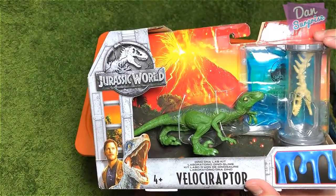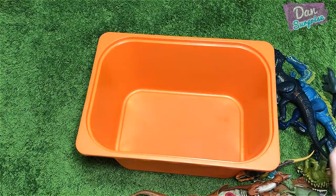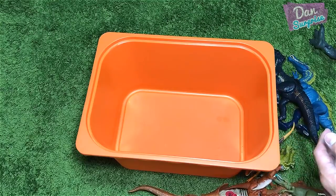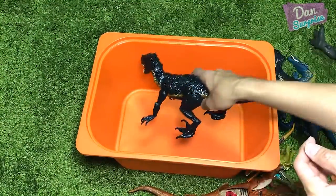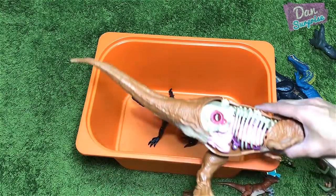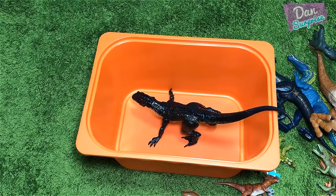Alright, this brings us to the end of this box. Stay tuned for tomorrow's review on the Velociraptor DNA Lab Kit, and I'll probably do a review of all the Attack Pack action figures. Now I'm going to pick my most favorite figure from this video. Definitely the Indoraptor Grab and Grow version — it has to be in the top three most favorite items in this box.